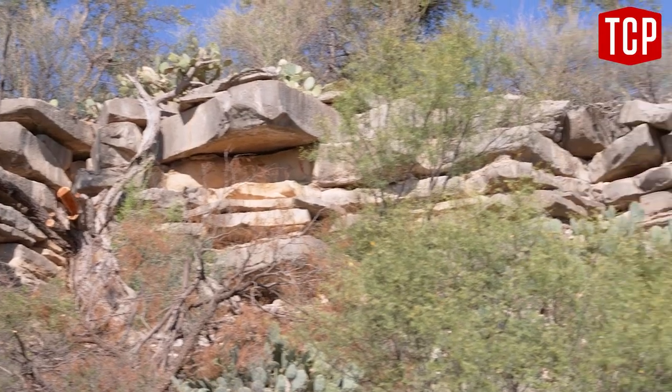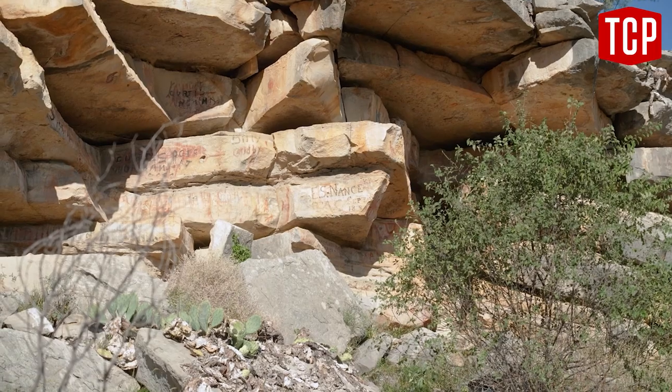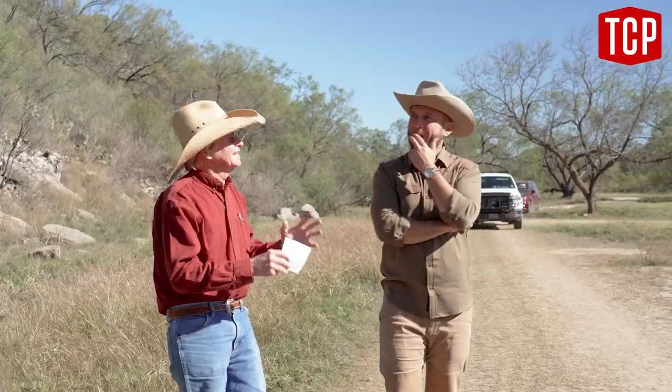Evidence suggests that this was an Indian festival ground for thousands of years, and not just for small nomadic travelers, but big group blowouts on certain days — especially the winter solstice.